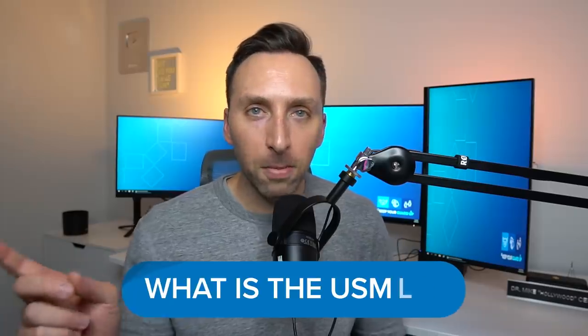I partnered with my good friends over at Picmonic to make this video, but more on that later. In this video we are going to be talking about what the USMLE actually is, why they are changing it to pass fail, how it has affected the medical school experience, and what are my thoughts on this change.